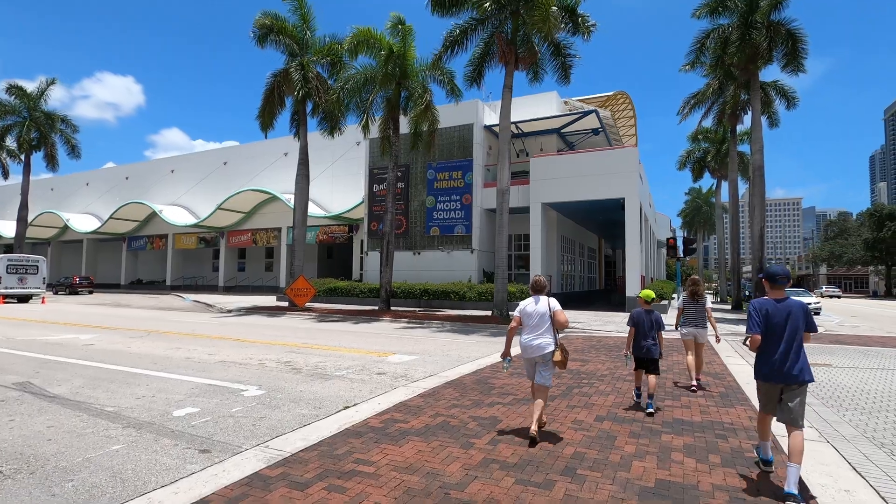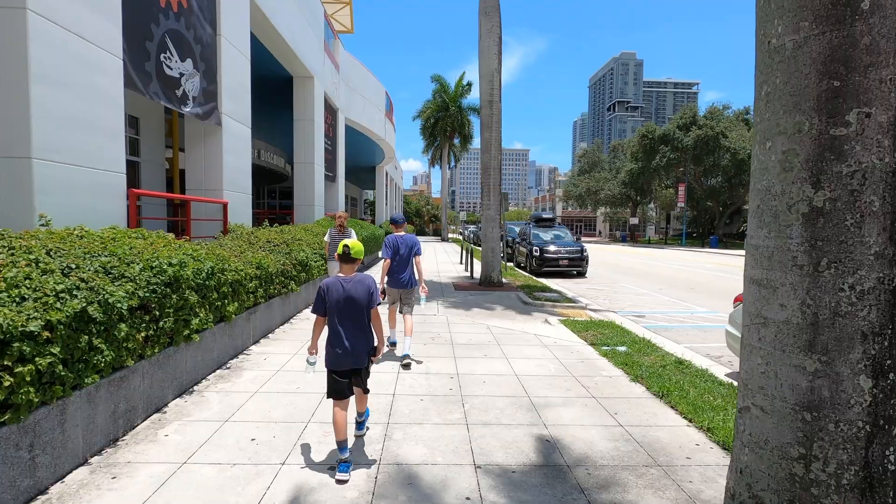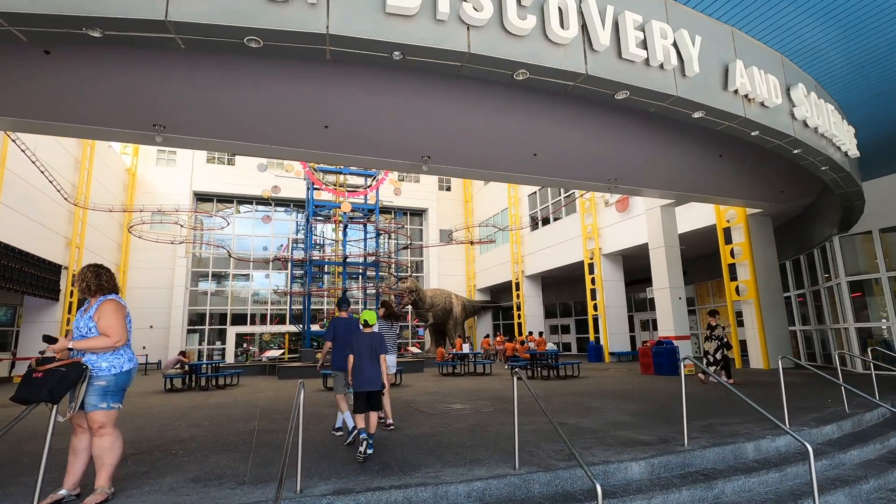As part of the South Florida Adventure Pass, we decided to head to one of the best museums in Fort Lauderdale. We parked right across the street from the museum and headed on in to check out all they have to offer here.